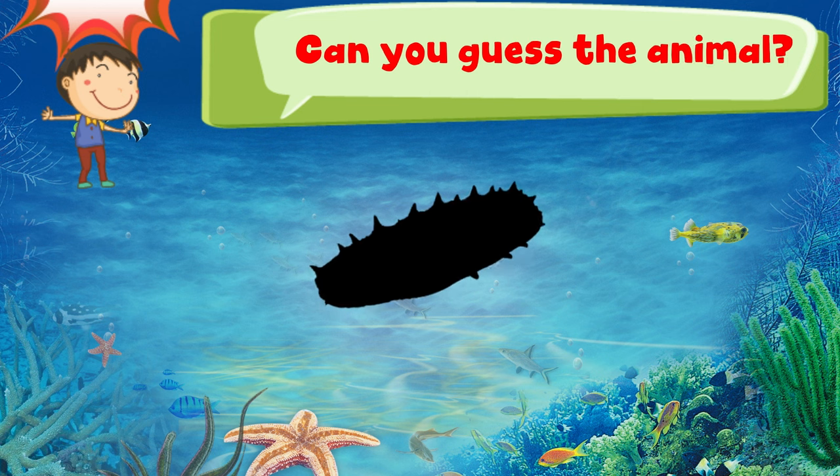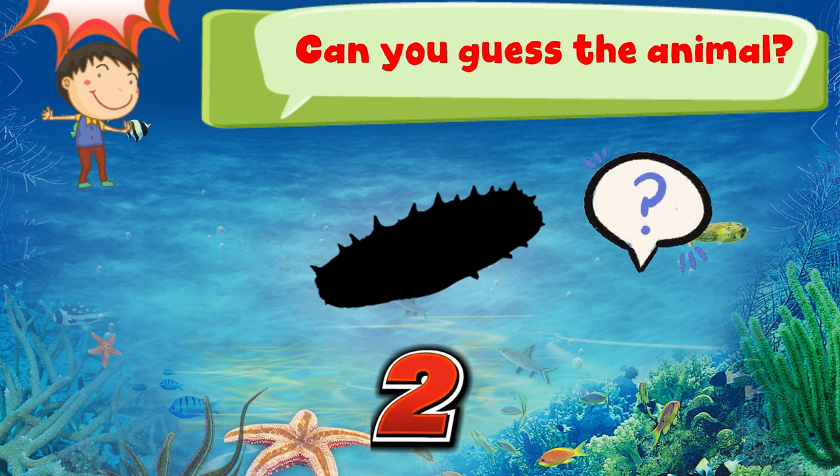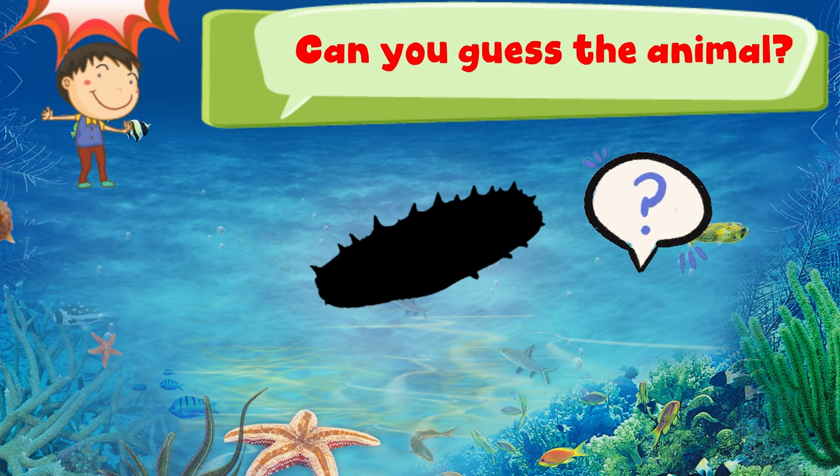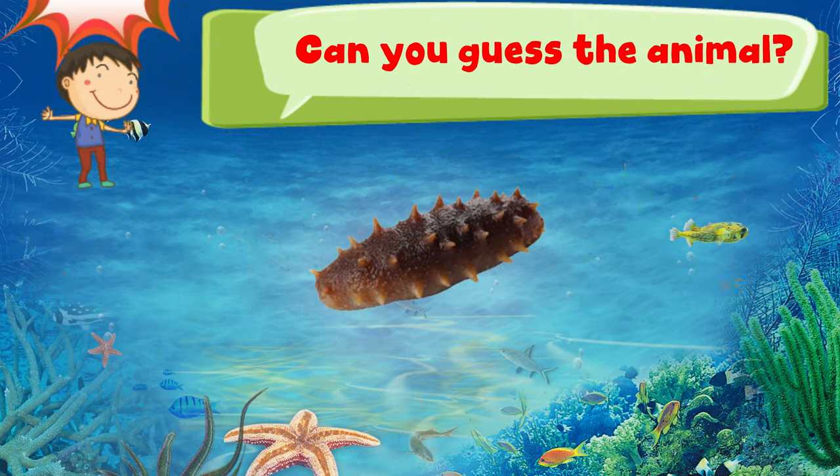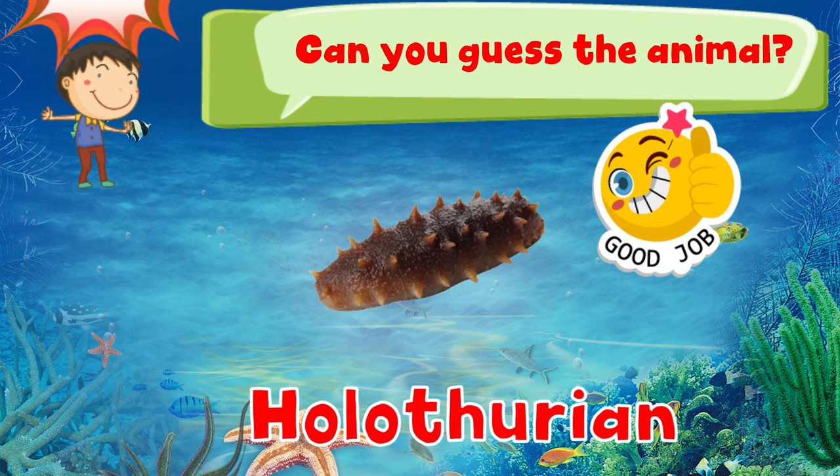Can you guess the animal? 3, 2, 1. Good job! It is a holothurian.